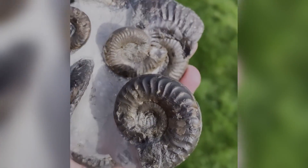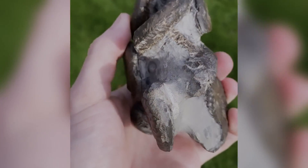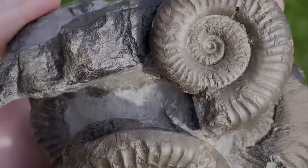How many ammonites can you count from this one particular block? It's absolutely packed with Grammocerus ammonites. You don't find many ammonite blocks this packed together.